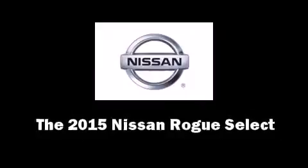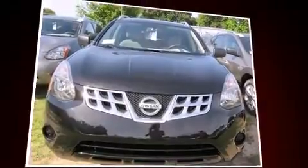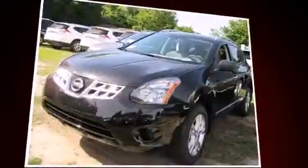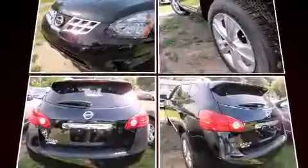The 2015 Nissan Rogue Select. Smooth gear shifts are achieved thanks to the 2.5-liter 4-cylinder engine. And for added security, Dynamic Stability Control supplements the drivetrain.